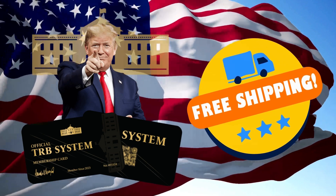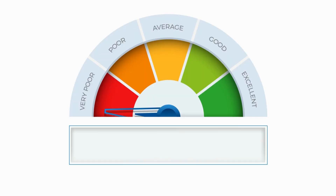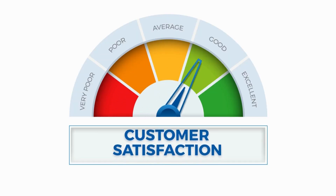All of the TRB cards come with free shipping and handling. And if you have any problem, you can contact customer support. It's a 100% satisfaction guarantee.